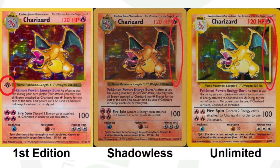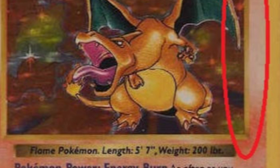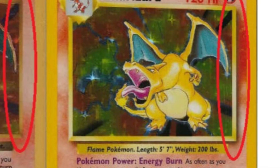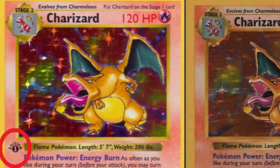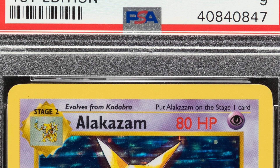Here's an example: here's a Charizard card that has the shadow — you see where it's circled, that's where the drop shadow is. On the middle card, it does not have the shadow. And on the left side, the first edition example, you'll see that the first edition mark is circled to show you where that's at — and this is also the shadowless card. Big difference: you can see the difference between shadowless and the unlimited version with the shadow.